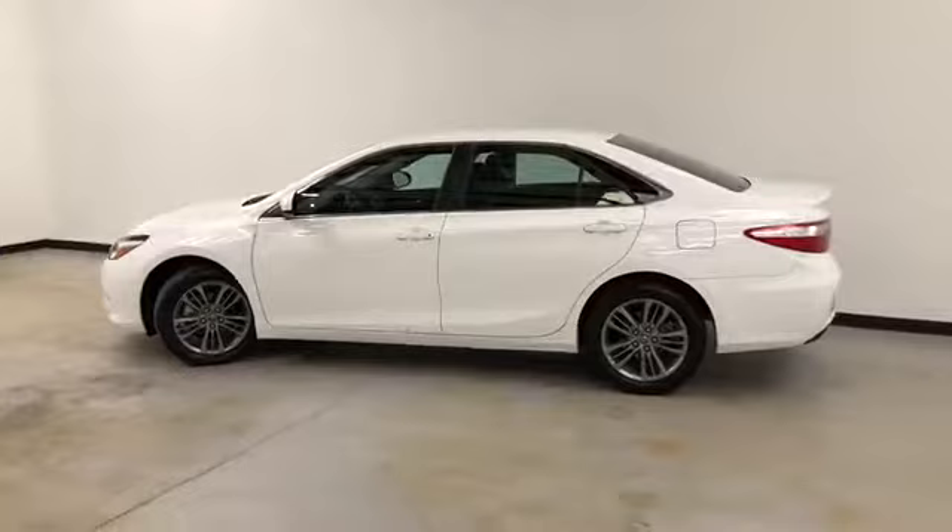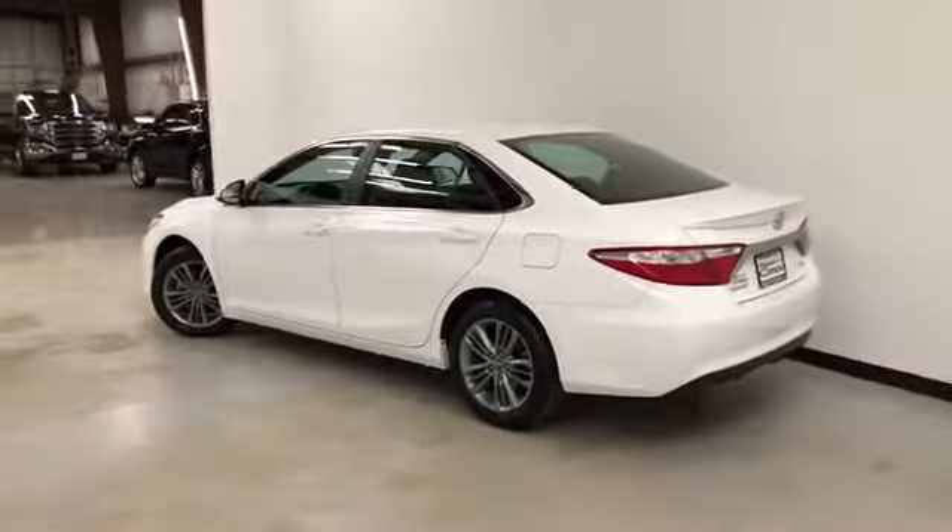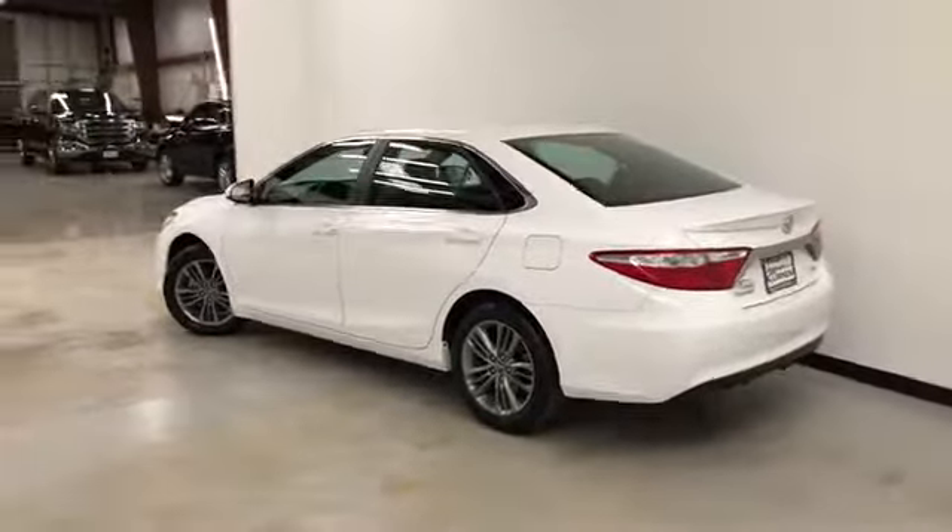It's got a 2.5-liter four-cylinder, four-wheel ABS, traction control, head airbags, curtain airbags first and second row, Bluetooth, remote power door locks, and remote trunk release.